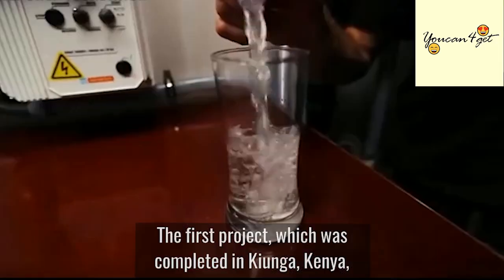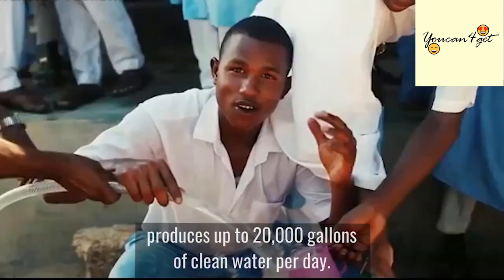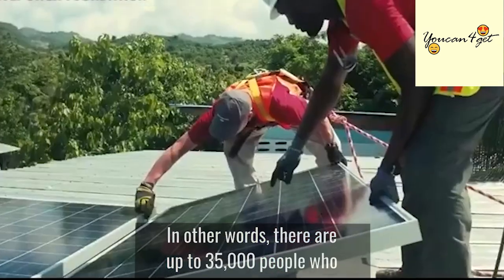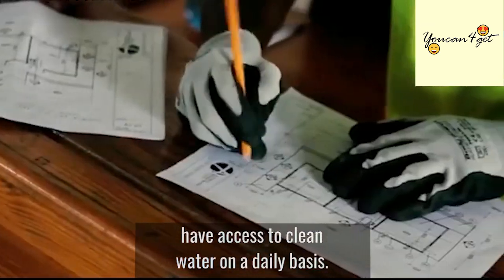The first project, which was completed in Kionga, Kenya, produces up to 20,000 gallons of clean water per day. In other words, there are up to 35,000 people who have access to clean water on a daily basis.